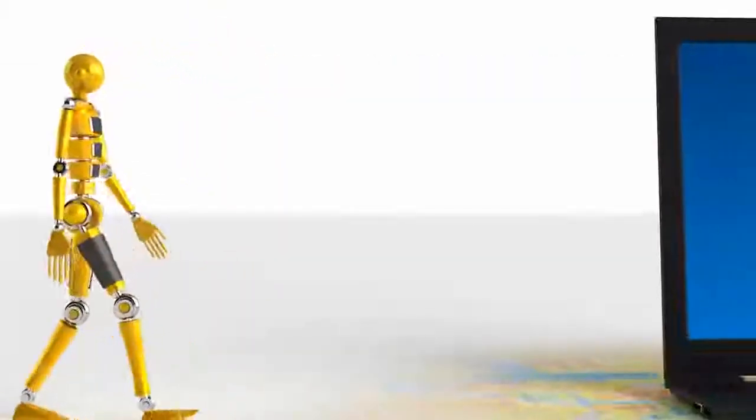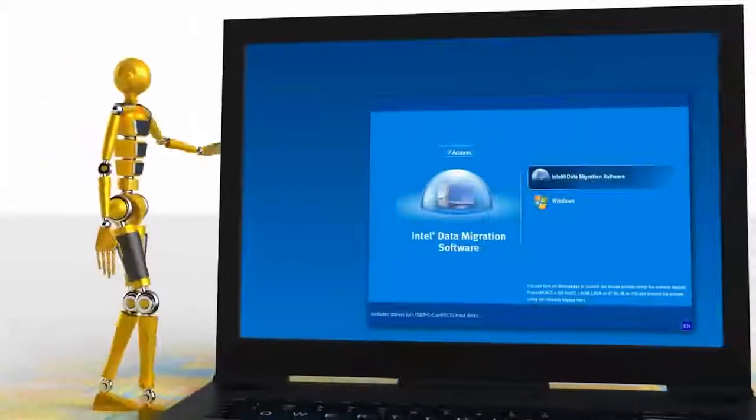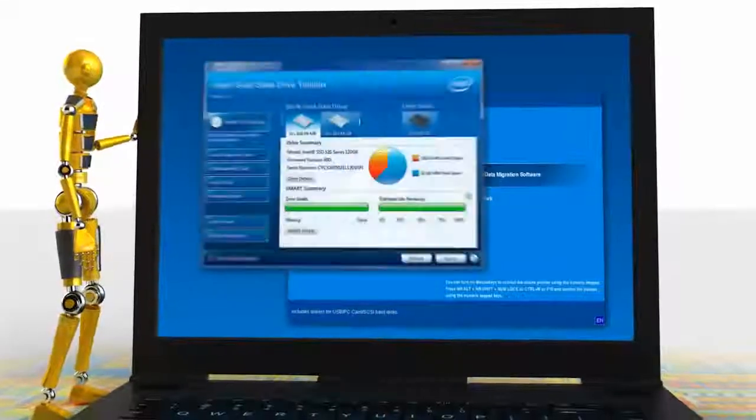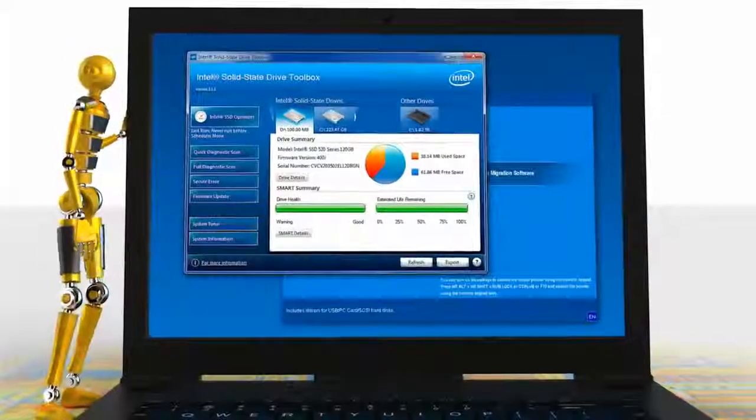Intel provides easy-to-use software to quickly migrate the operating system and data on your current hard disk drive to your new SSD, and tools to manage the drive once you're up and running.